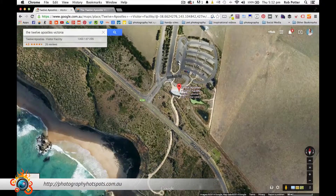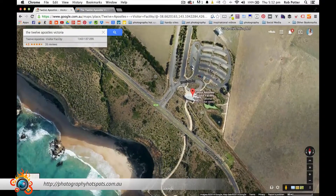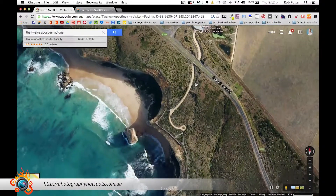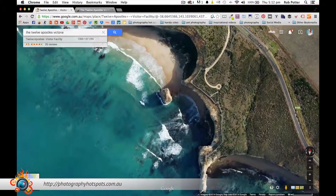Once you've parked, there is a tourism centre right there. And if you want to splurge a little bit more, they've got helicopters right here which would have been really cool — I didn't go for it this time but I'd love to do that next time. And then as you can see, there's a walkway which takes you underneath the Great Ocean Road and around to the 12 Apostles.